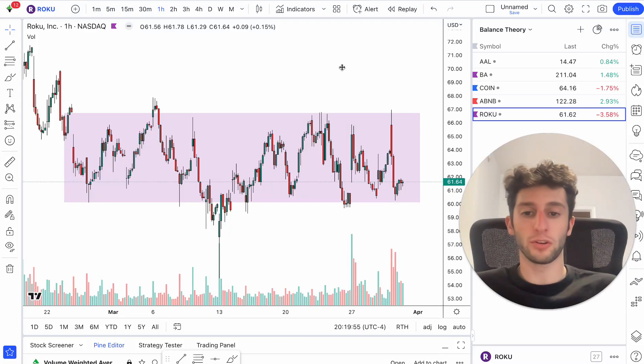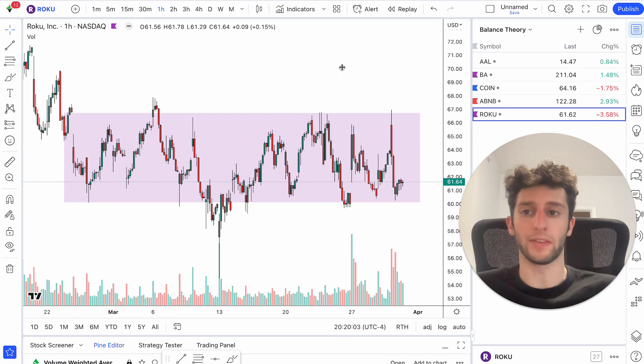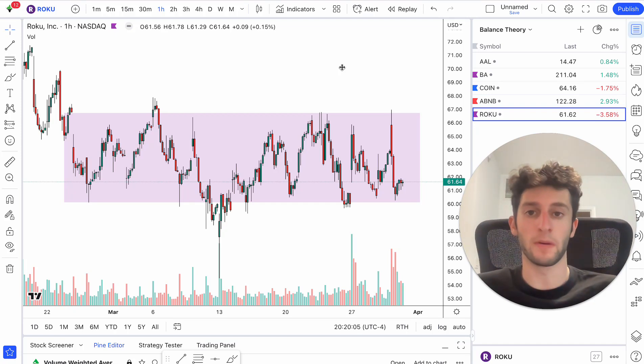What's up guys. In this video I'm going to show you an A-plus setup on my balance theory strategy. I'm going to show you a few different examples, show you exactly where I got in, got out on these trades, and exactly how to trade them — the exact strategies I use for balance theory.